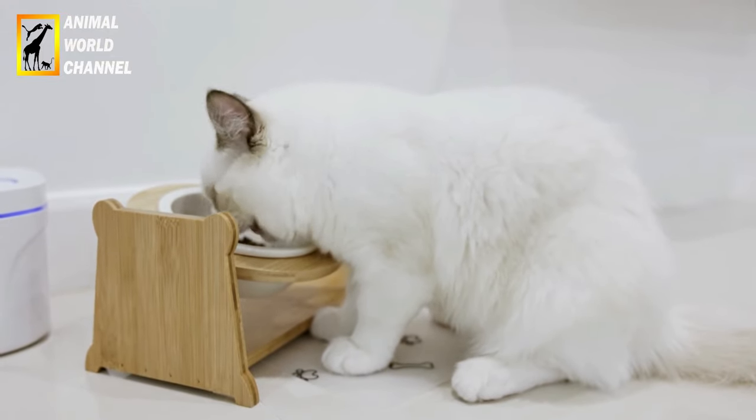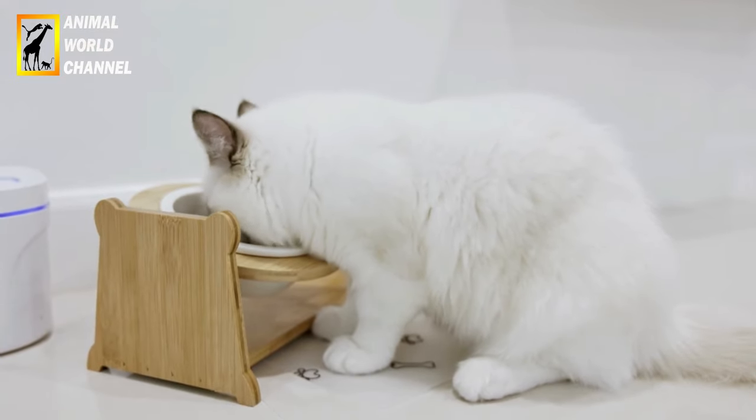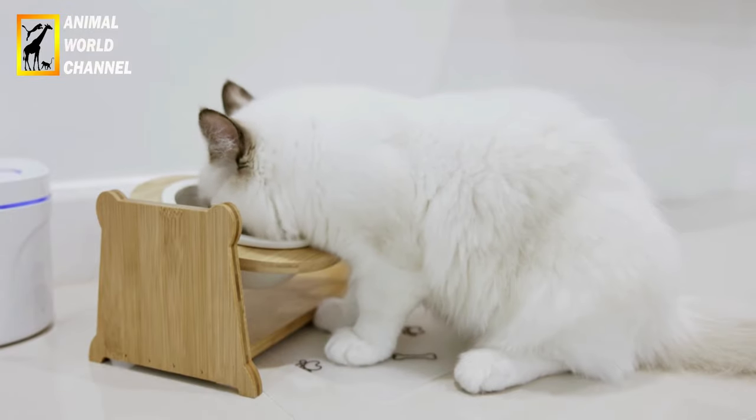Il convient de noter que les descriptions peuvent varier légèrement d'un chat ragdoll à l'autre, car chaque individu a ses propres caractéristiques distinctives en fonction de sa lignée et de sa généalogie.